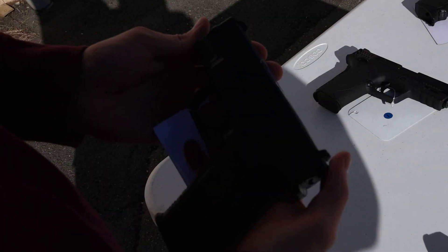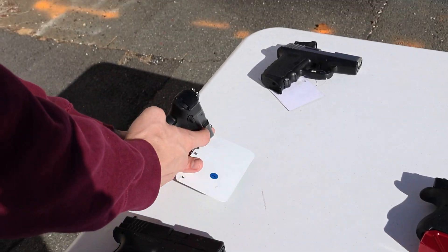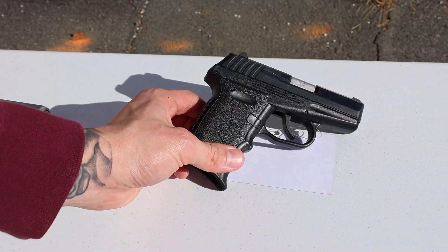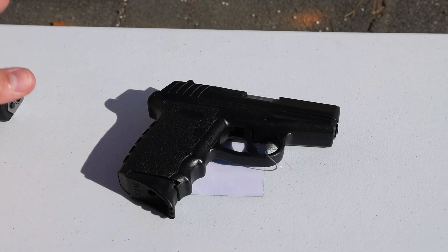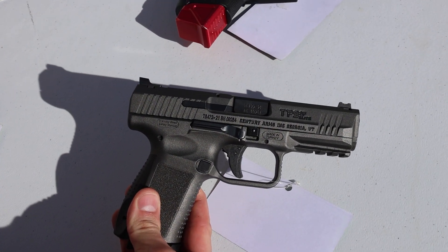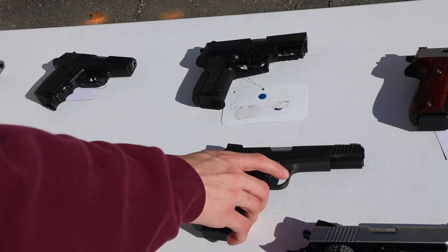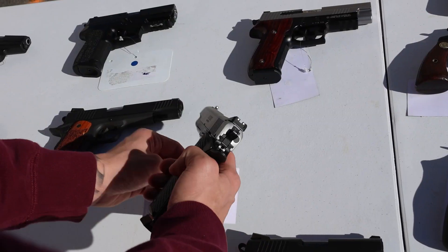Getting into it: got an XD9 Subcompact, looks like a Gen 1 Springfield. MP9 Shield EZ. We've got a Sccy CPX-1 with a Crimson Trace red dot, and another Sccy — both are CPX-2, sorry — with no red dot, super budget-friendly. Glock 26 Gen 5. Got a Canik TP9 SF Elite in tungsten. We've got a Sig SP2022 in 9mm, looks like new.